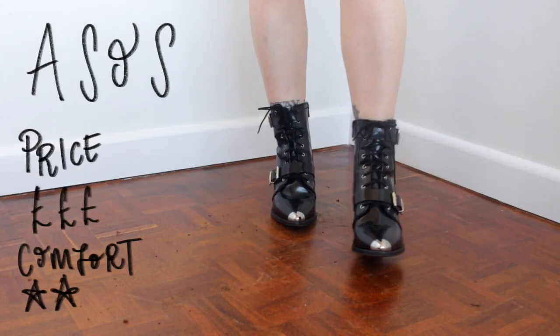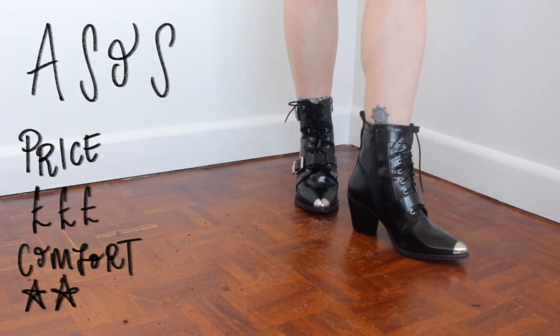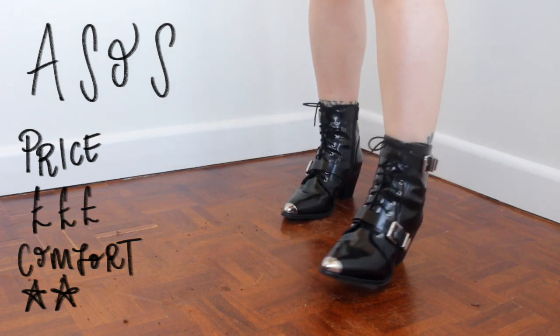These pair of shiny boots are from ASOS. I love that they've got some silver detailing with the toe caps and the buckles, and they also have a low heel, so they definitely bring interest to the outfit without being uncomfortable or unwearable.